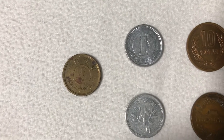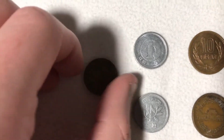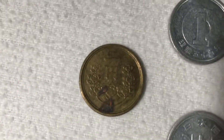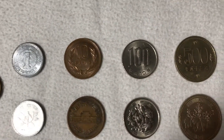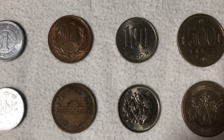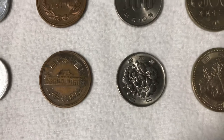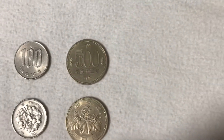They've got a much older version of the one yen coin. We've got ten and a hundred yen, and then five hundred yen.